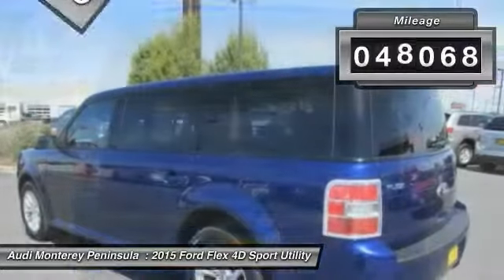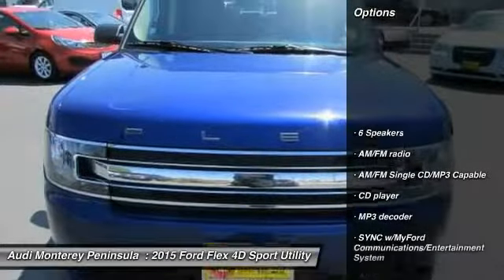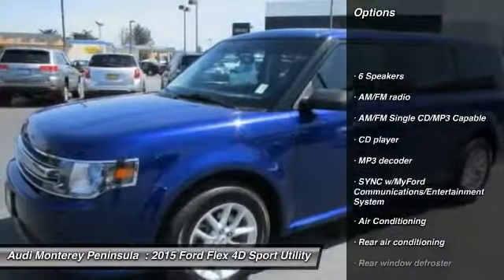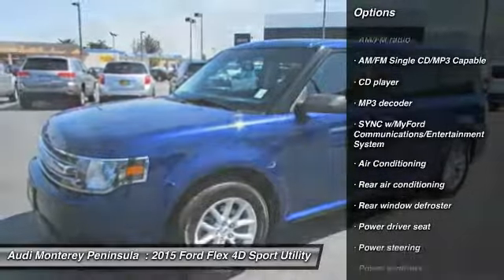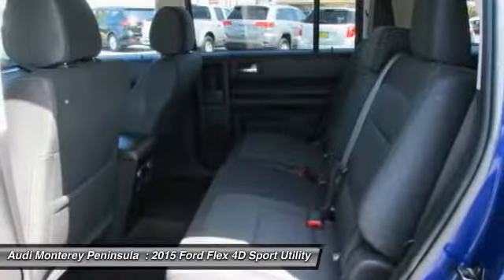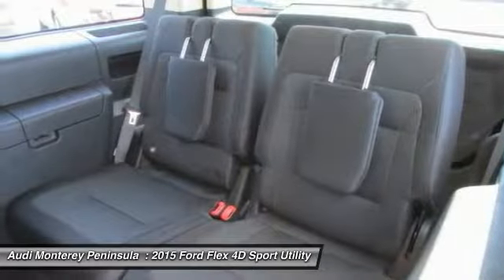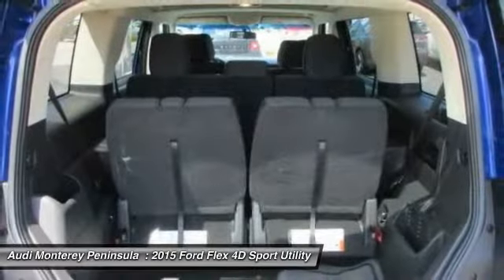This vehicle has less than 50,000 miles. Here are some of this vehicle's great options: traction control, air conditioning, dual airbags, power steering, alloy wheels, four-wheel disc brakes, AM FM CD MP3 radio, security system, power windows, compass. Come see the car for yourself.